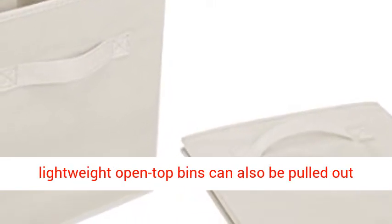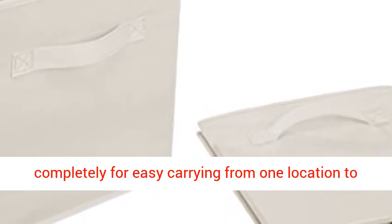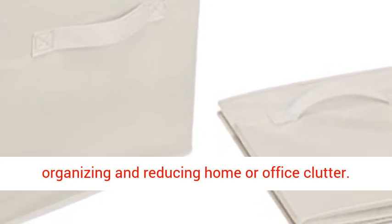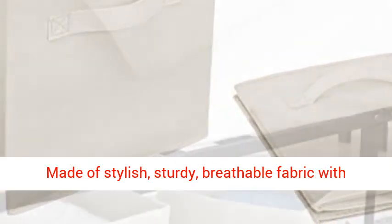The lightweight open-top bins can also be pulled out completely for easy carrying from one location to another. Set of six cloth storage cubes for organizing and reducing home or office clutter. Made of stylish, sturdy, breathable fabric with sewn-in, easy-to-grab handles.